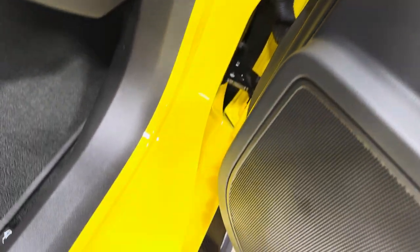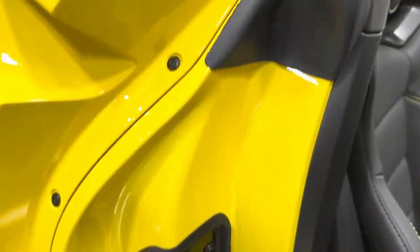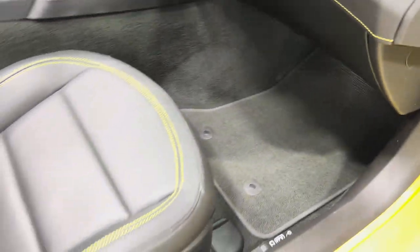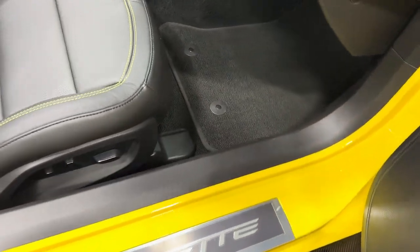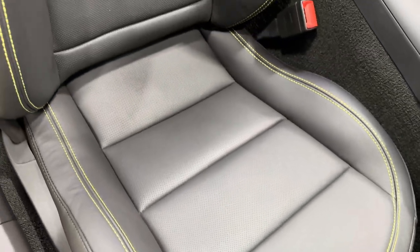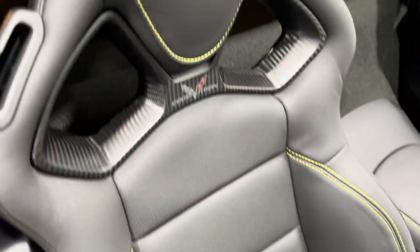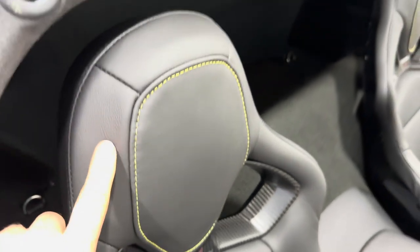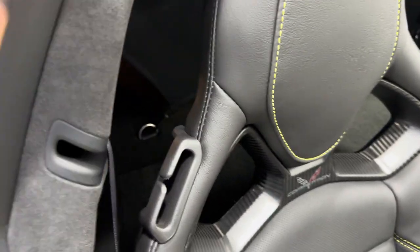Check out the door jambs — they're nice and tidy. That kick plate looks brand new, nice and clean throughout. Carpeted floor mats down there. We have the power seats with lumbar and bolster. You can see the yellow stitching, the black seat, and the competition seat with wider bolsters and exposed carbon fiber. Yellow stitching on the headrest there — really cool looking seat.